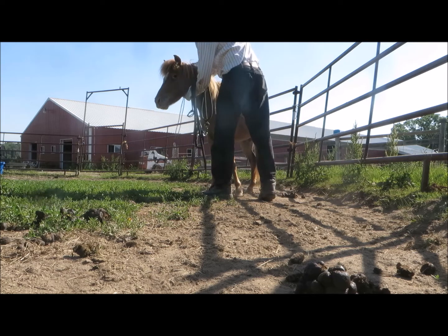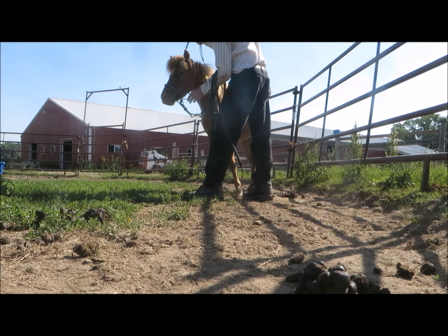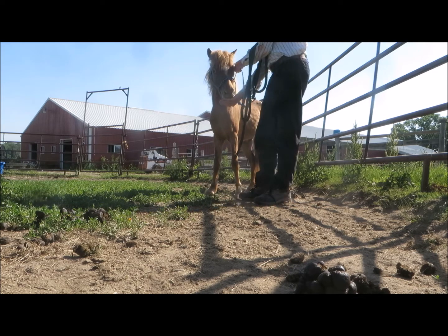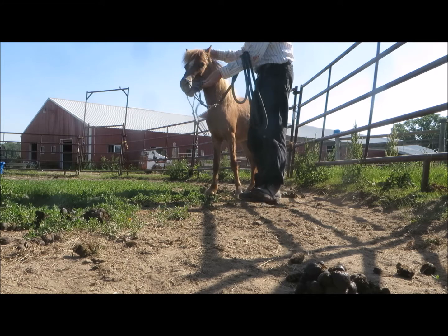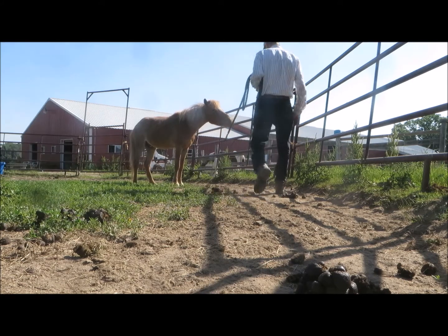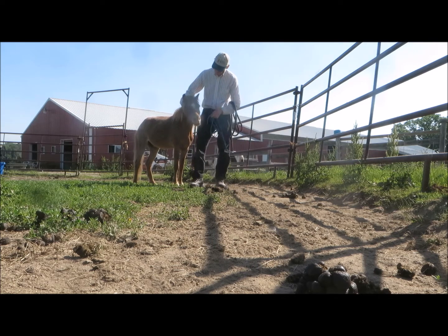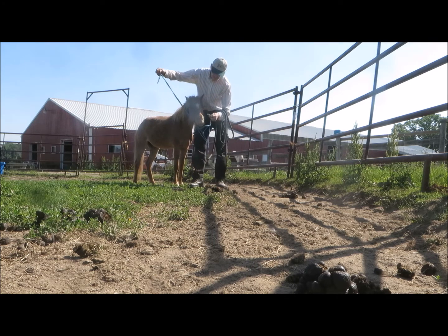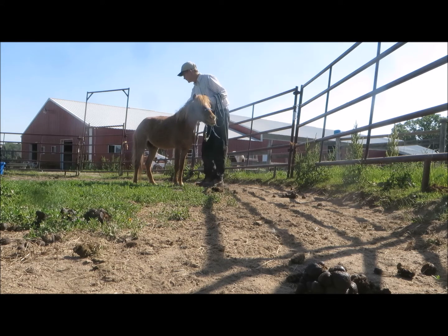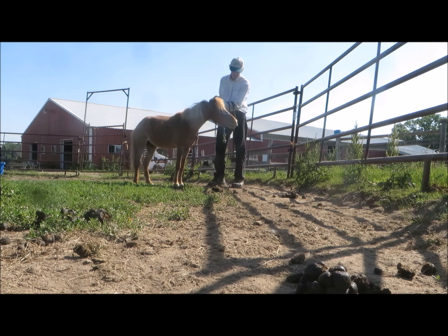So now I'm asking for just a bit more. I want him to let me catch him and put the halter on before he gets the treat. And then I move to rubbing him a little bit before I remove the halter.